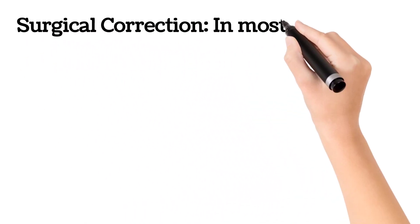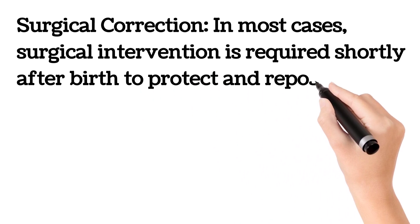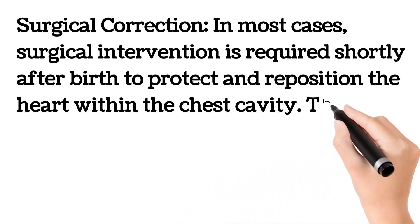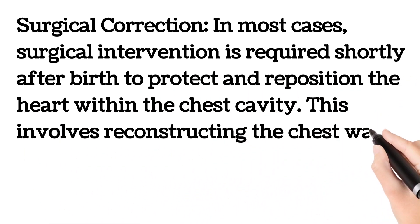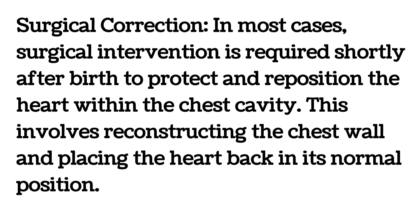In most cases, surgical intervention is required shortly after birth to protect and reposition the heart within the chest cavity. This involves reconstructing the chest wall and placing the heart back in its normal position.